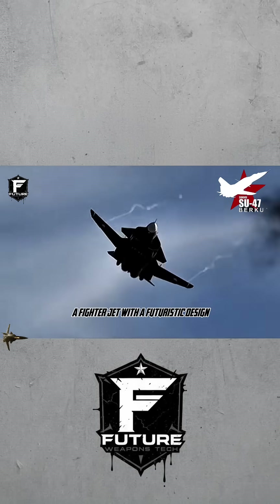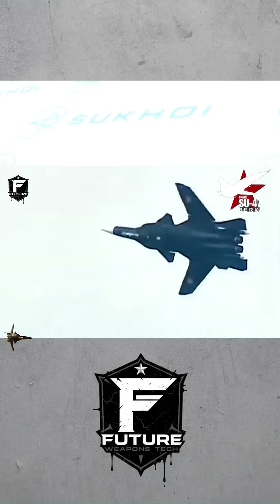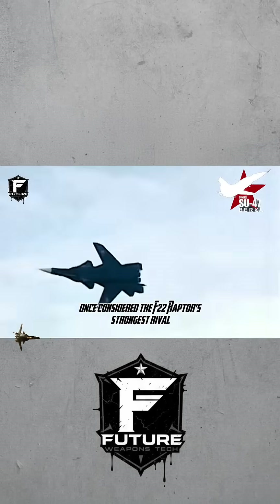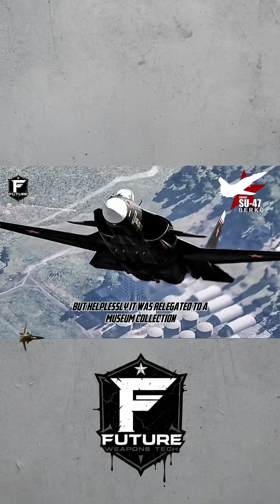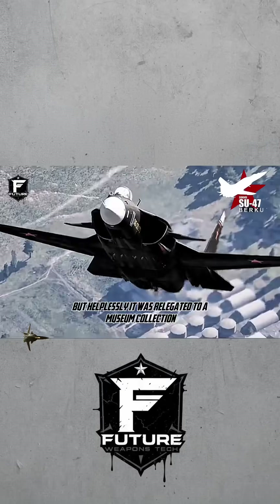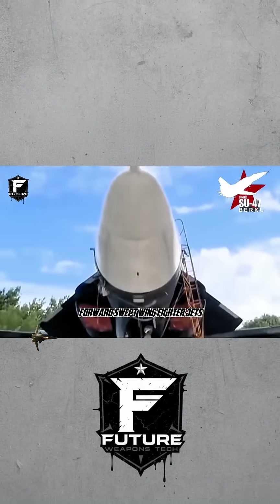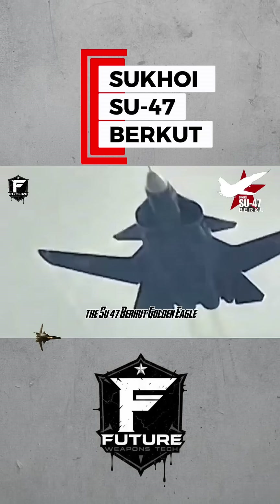A fighter jet with a futuristic design — why couldn't it enter service? Sukhoi's pinnacle masterpiece, once considered the F-22 Raptor's strongest rival, but helplessly, it was relegated to a museum collection. This is one of the world's foremost forward-swept wing fighter jets: the Su-47 Burkut Golden Eagle.